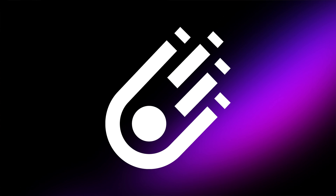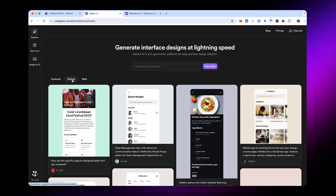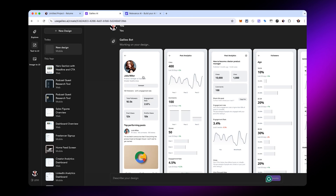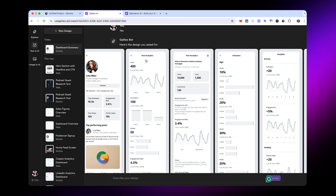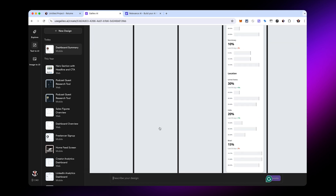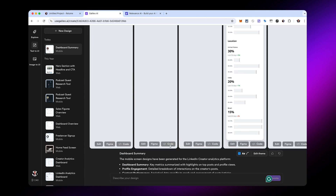Bonus tool number two, Galileo, allows you to have anything in your head created as a design — a web app or a website. I'll select Create a Mobile App and type 'an analytics platform for LinkedIn creators' and hit Generate. In just a couple of seconds, it has a profile view, full post analytics, and follower analytics. The cool thing is I can adapt any of these screens, extract the code, and push it to Figma as well to design on top of them.